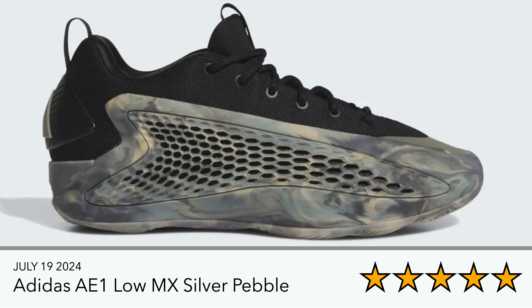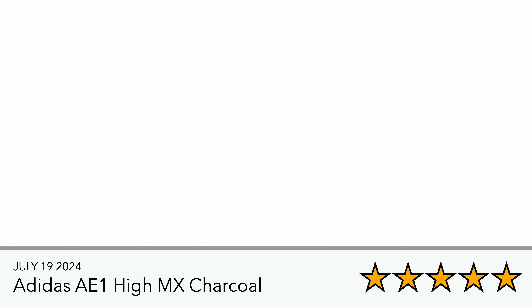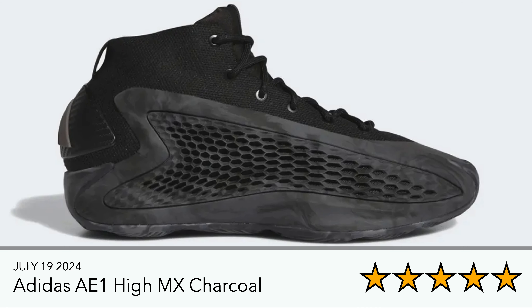I'm not mad at this one either — it's the AE1 high version, the MX Charcoal, which also looks very nice. But again, just the forefoot issues I mentioned mean I'm probably not going to be in the market for this one.